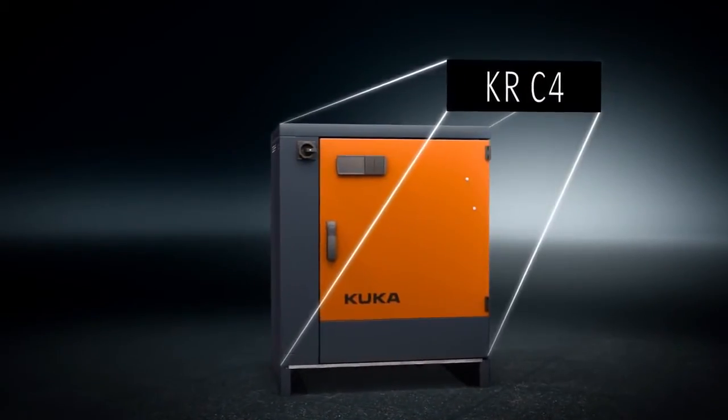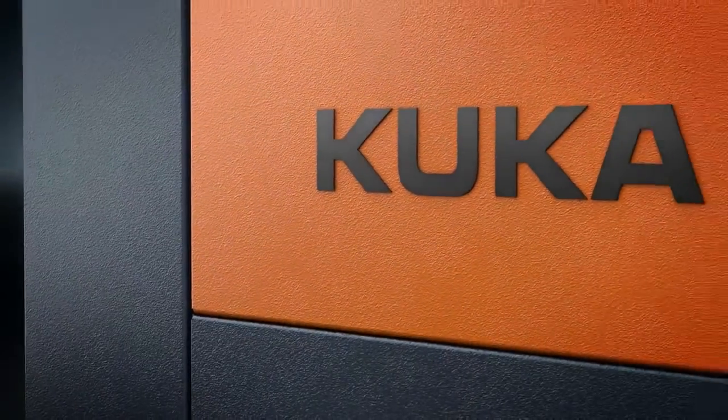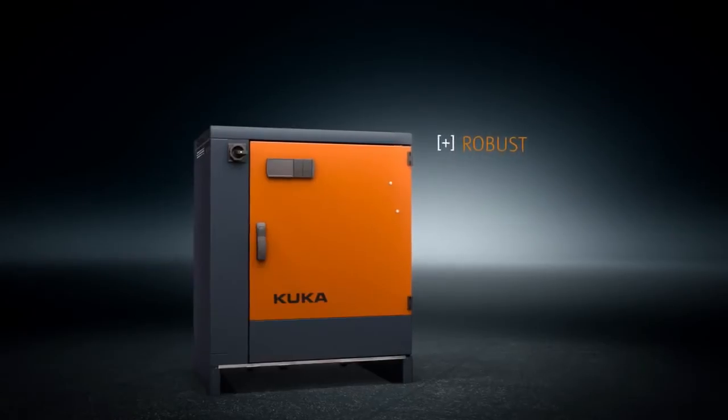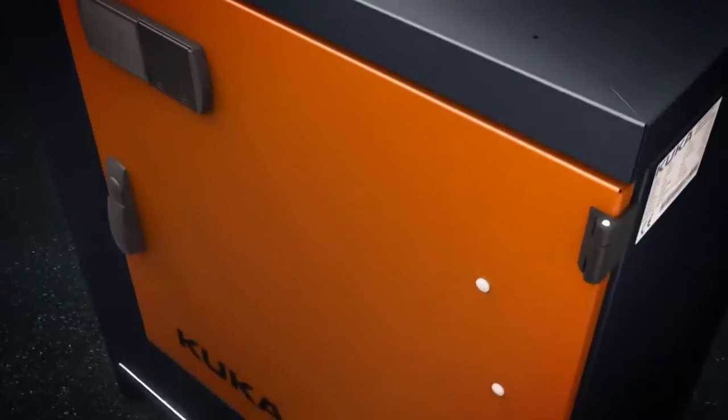KRC4: the control system of the future. More powerful, safer and more flexible. The consistent choice of durable components and the well-designed cabinet ensure long-term, reliable operation, even under extreme conditions.